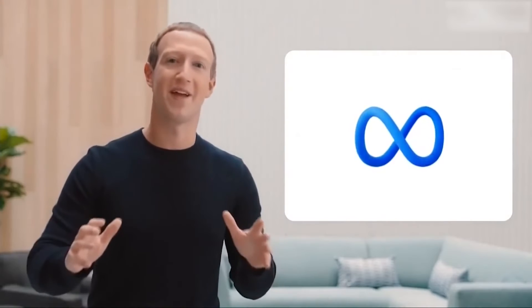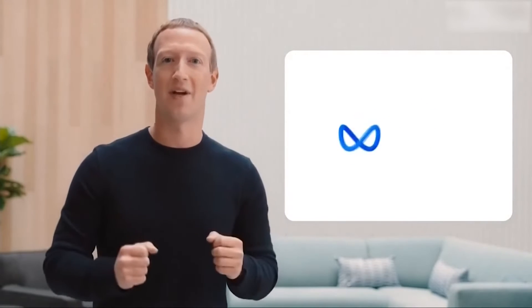In AI news, Mark Zuckerberg has highlighted Llama 3 as a cornerstone of Meta's commitment to ethical AI development. This tool doesn't just meet current standards, it sets them.